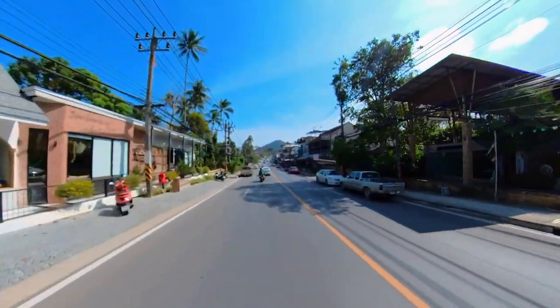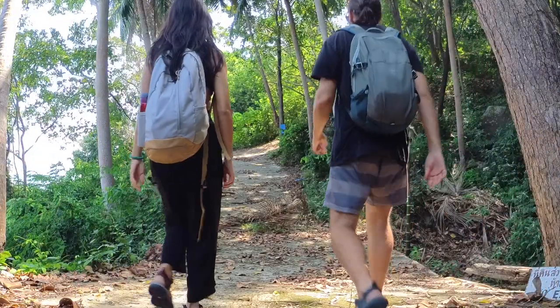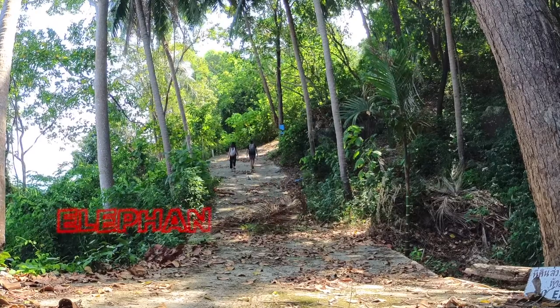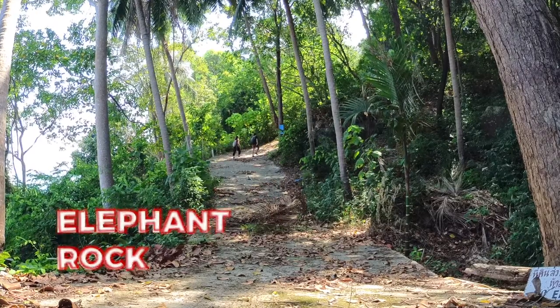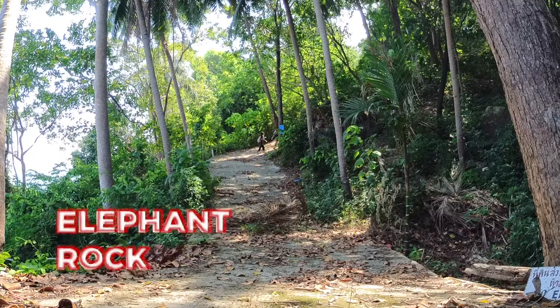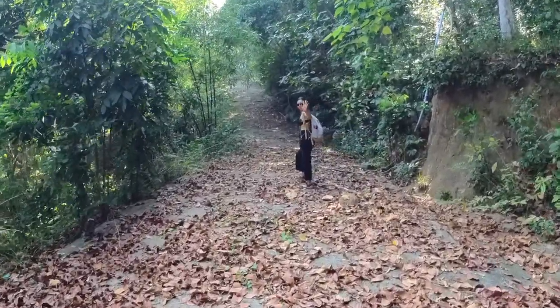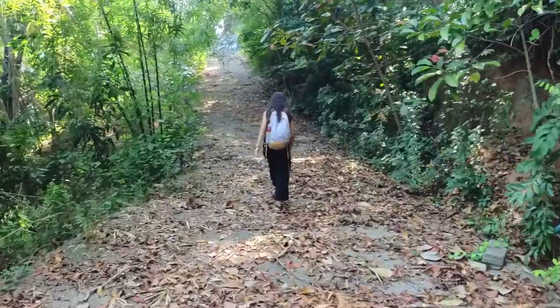Our next stop of the day is a viewpoint. Samui Ring Road has a few of these viewpoints, and this one is called Elephant Rock. It's basically a little hike in the woods leading to a higher point with great views of the east coast of the island. After the food we had, we were not prepared for this steep path.